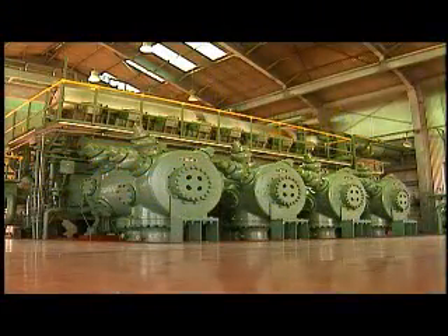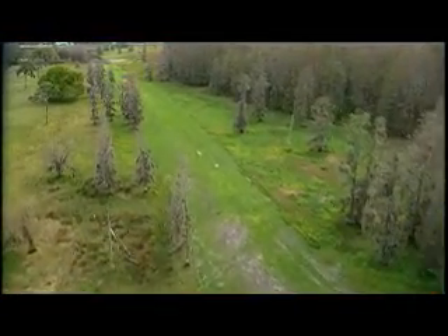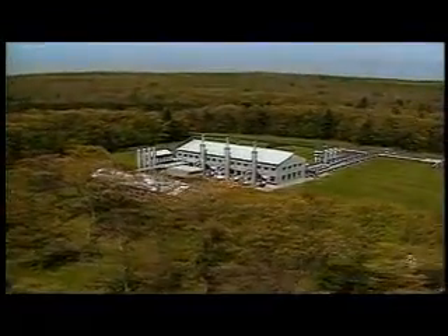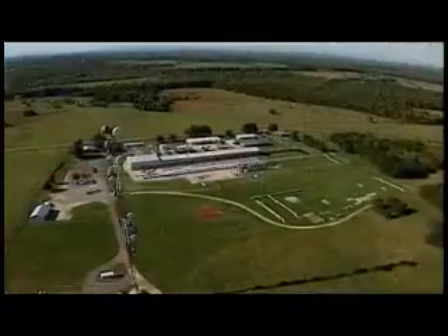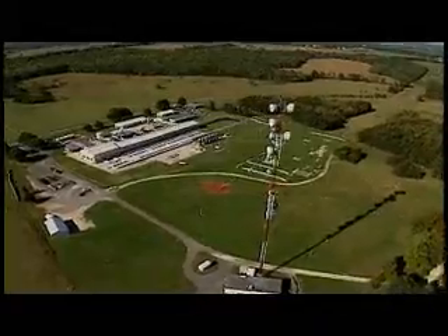Large compressor engines are used to push the natural gas through the many thousands of miles of interstate pipelines. Typically, compressor facilities are located every 40 to 100 miles along the pipeline's path. Williams operates approximately 100 compressor facilities across the United States.